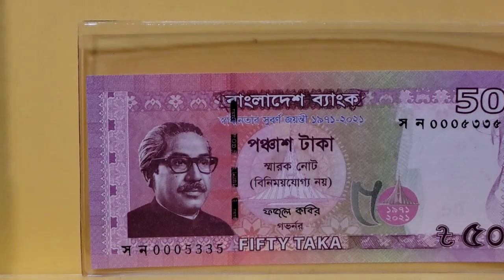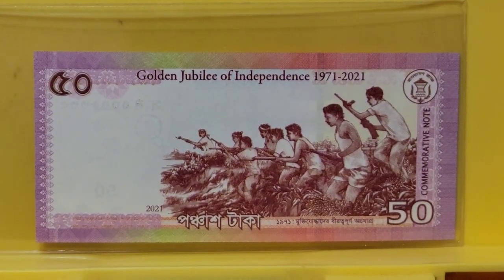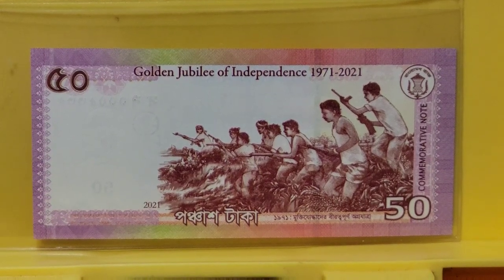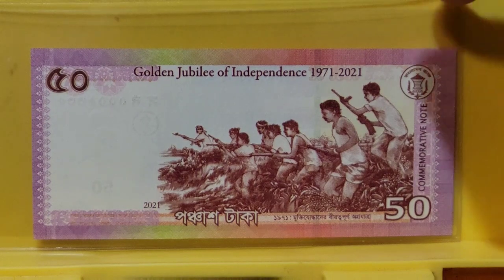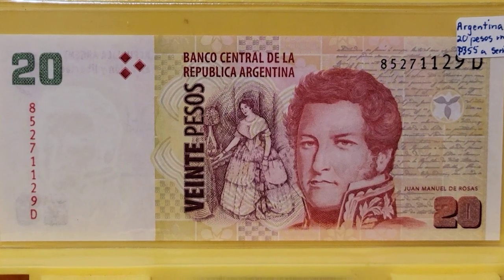The second note I'm going to share with you is from Bangladesh — it is a 50 taka commemorative, and on the back of the note we have freedom fighters. This is actually freedom fighters of the Liberation Army, so I imagine this has to do with the people that helped fight against Pakistan for their independence. Certainly an interesting note, and I'm glad that Bangladesh is jumping on the commemorative bandwagon. They've needed to for a while, and their notes just seem to be getting better and better.